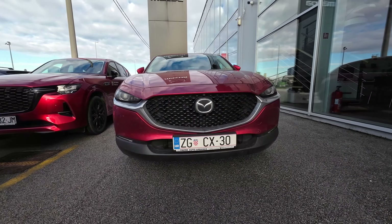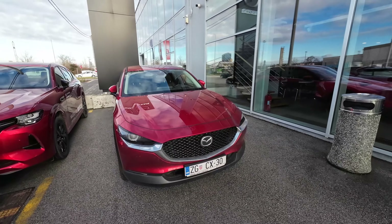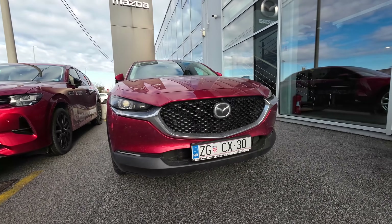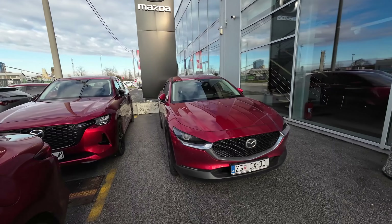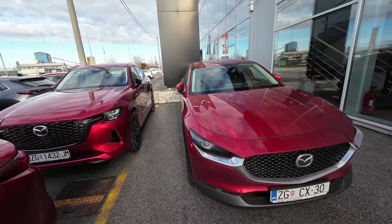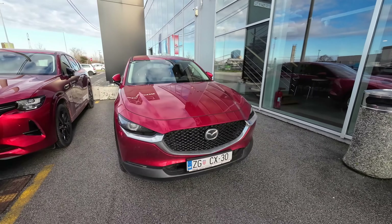Hello and welcome back to the channel — welcome to another full review. In today's video we have the Mazda CX-30. Big thanks to Auto Urbanas Mazda dealership here in Zagreb County for making this video possible — I will put all their info in the description below. This particular model I haven't reviewed yet, so I'm very excited about it. If you want to test it, this model is a demo vehicle so you can come here to Auto Urbanas and give it a try.